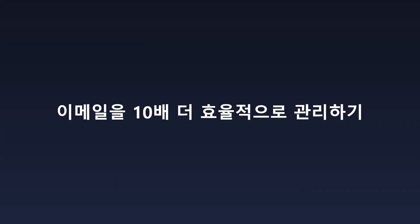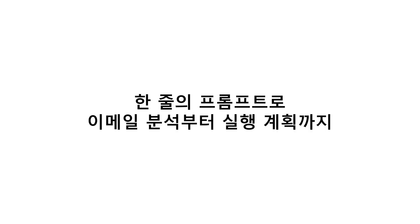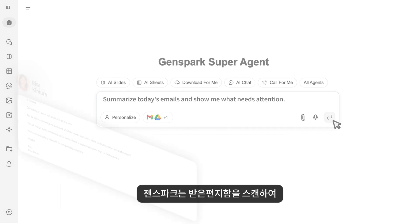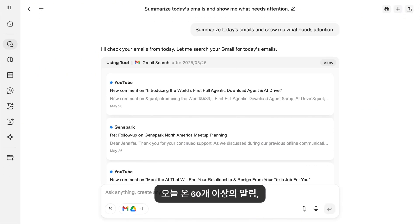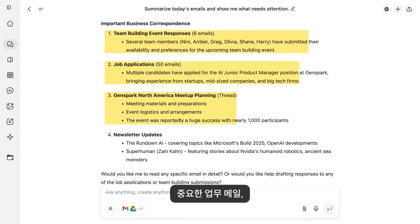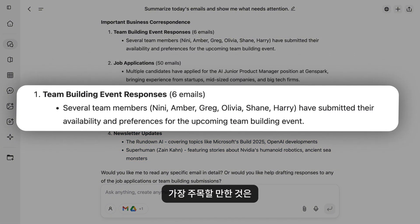Handle your inbox 10 times faster. Ask GenSpark: summarize today's emails and show me what needs attention. GenSpark scans my entire inbox, instantly summarizing today's 60-plus emails — notifications, important work correspondence, newsletters — all at a glance. The most important ones for my attention are these team-building emails.